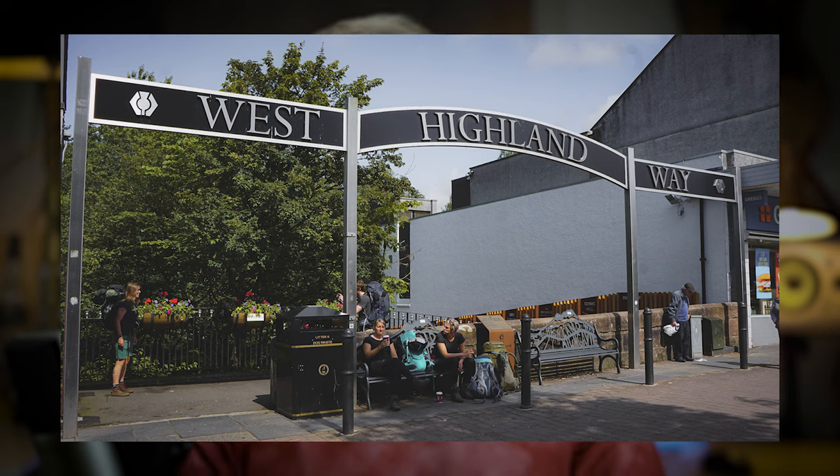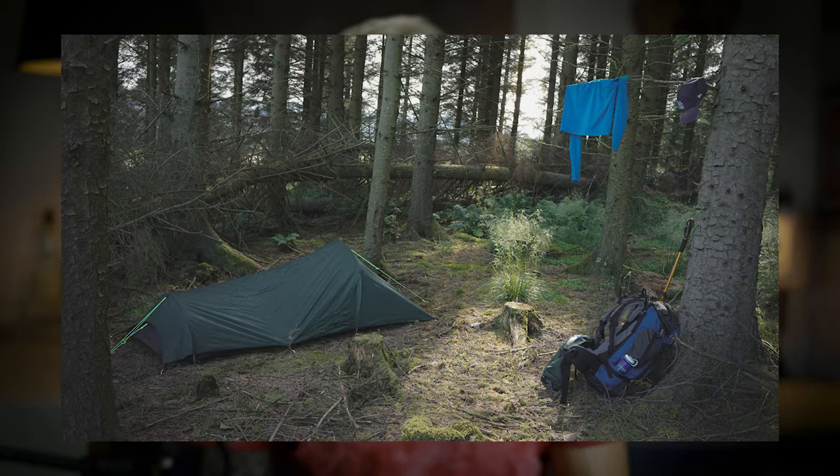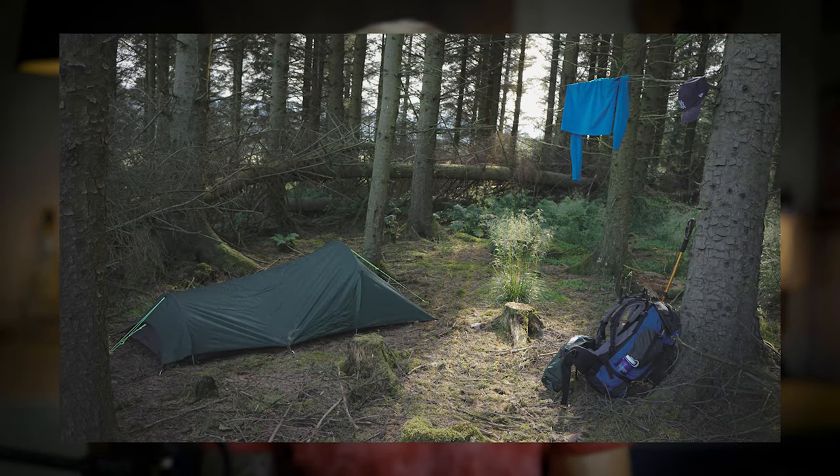On my first hiking day the sun was shining and I was very excited when I saw the official starting sign of the West Highland Way. I enjoyed the first 24 kilometers, but when it got dark I started to get a little nervous because I had never wild camped all by myself. After a while I saw another pitched tent by the side of the road and I was kind of relieved, and soon after that I found a perfect sleeping spot for the first night.